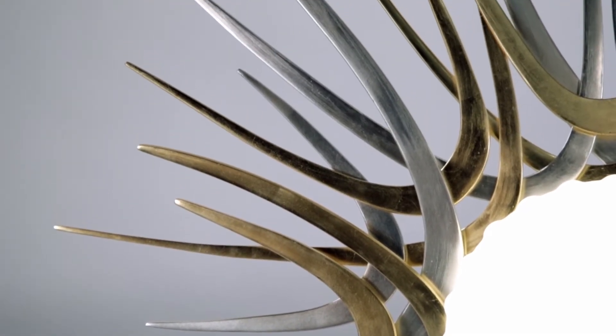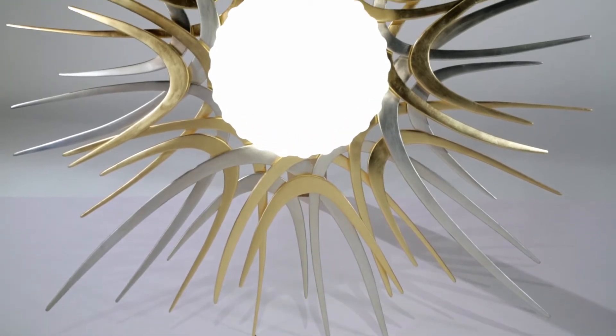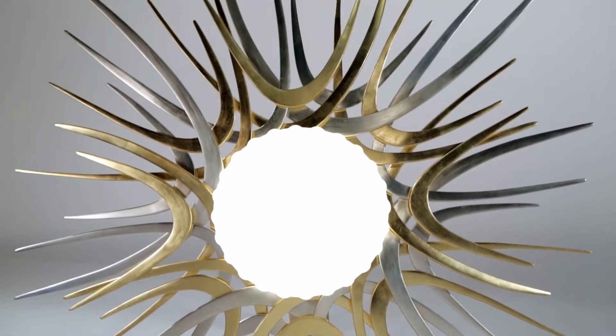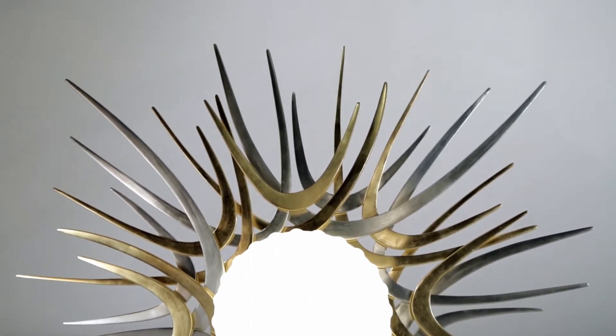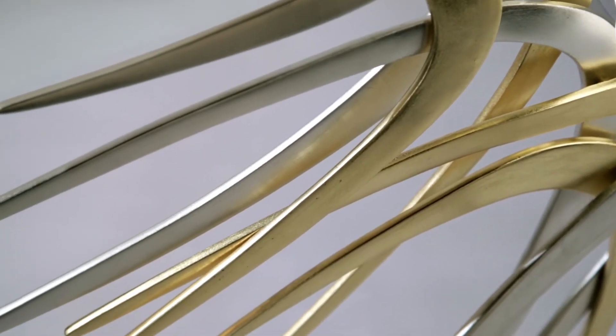The center of scalloped opal glass diffuses the LED light so evenly that it is almost impossible to tell where the source originates from. Framing the glowing light are handcrafted and intertwining boomerang shapes